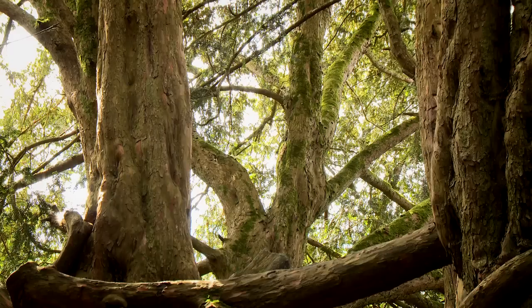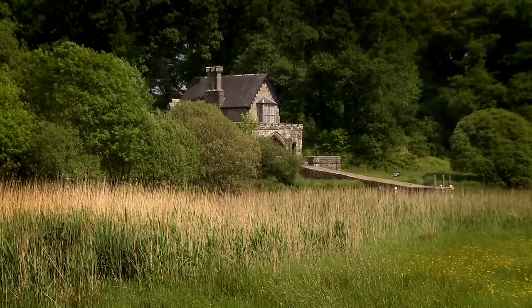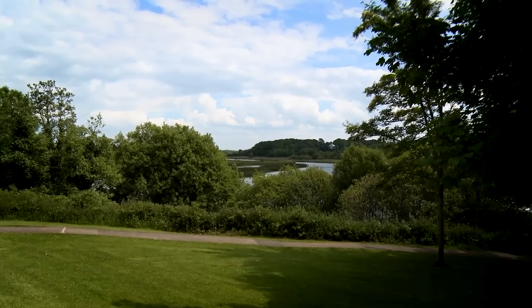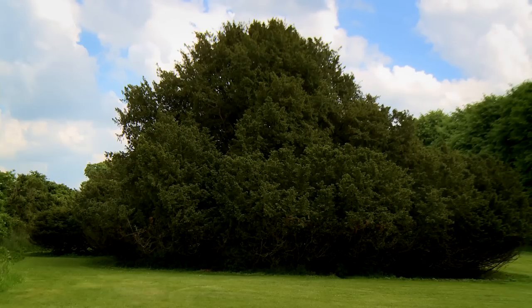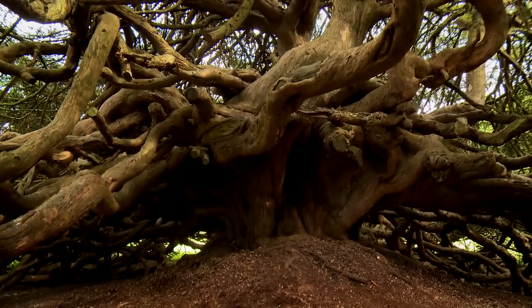Crom has a variety of habitats and species, very important and unique in Northern Ireland. We have the largest area of semi-natural oak woodland in Northern Ireland, some really important and nice woodlands, and just behind you here at the grounds of the old Crom Castle we have the Crom Yew trees — very famous trees amongst the 50 greatest trees in Great Britain.